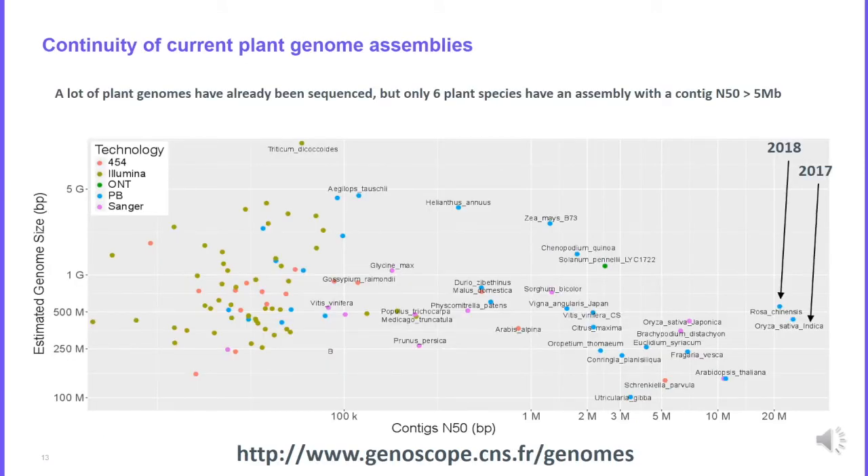When we started using Nanopore technology to sequence plant genomes, we looked at the public databases. There were already many available plant genome assemblies, but their quality was highly variable. Quality is measured using the N50 metric, which reflects the contiguity of an assembly. If you have an N50 larger than 5 megabases, you can say you have a good assembly. As you can see, many plant genomes have an N50 lower than 5 megabases. Our objective was to generate assemblies using long reads with N50 higher than 5 megabases.